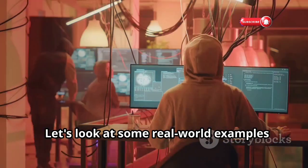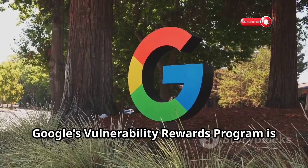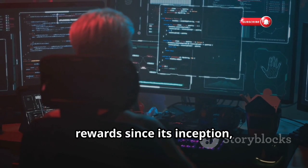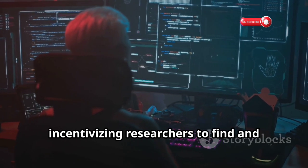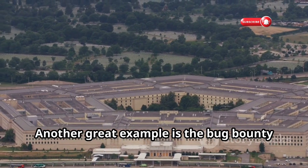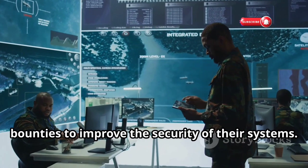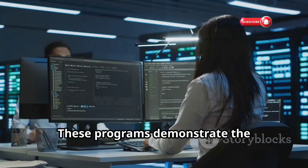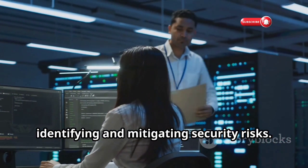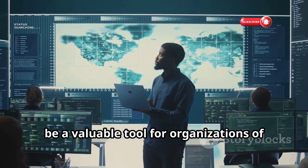Let's look at some real-world examples of successful bug bounty programs. Google's Vulnerability Rewards Program is one of the most well-known — they've paid out millions of dollars in rewards since its inception, incentivizing researchers to find and report vulnerabilities in their products. Another great example is the bug bounty program run by the U.S. Department of Defense. They've had great success using bug bounties to improve the security of their systems. These programs demonstrate the effectiveness of bug bounties in identifying and mitigating security risks, showing that crowdsourcing security can be a valuable tool for organizations of all sizes.